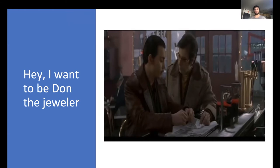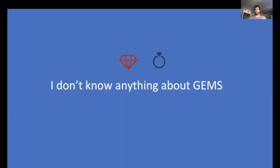I figured I could set up a shop in Davis, all the local thugs can come to me, and I'll appraise diamonds for them — tell them which ones are fake, which ones are real. The problem is, I don't know anything about gems.